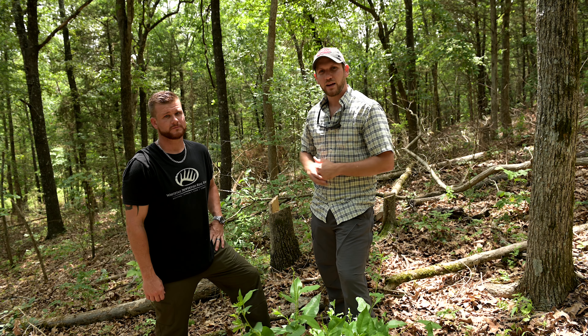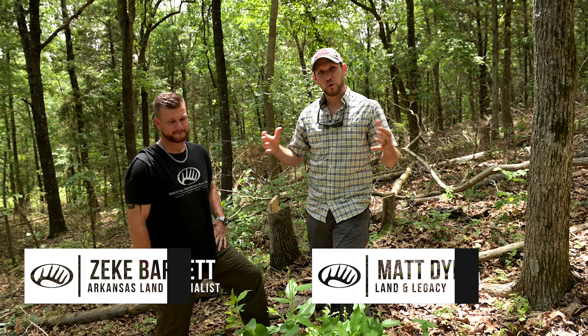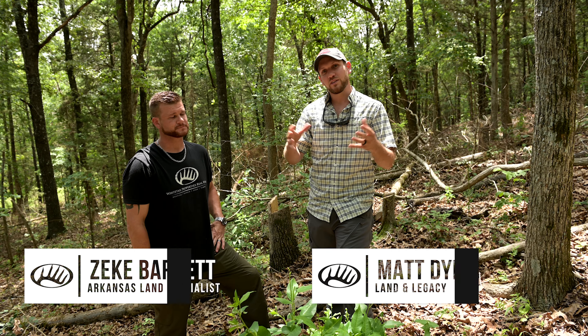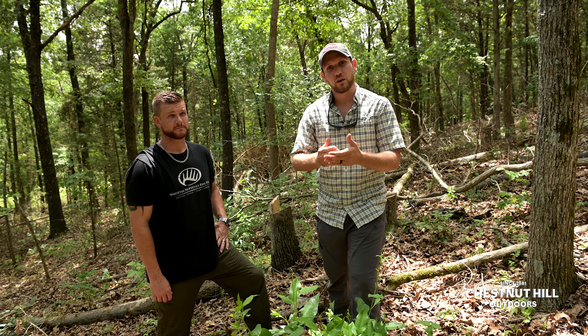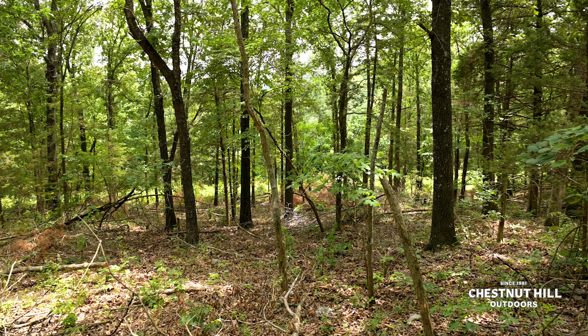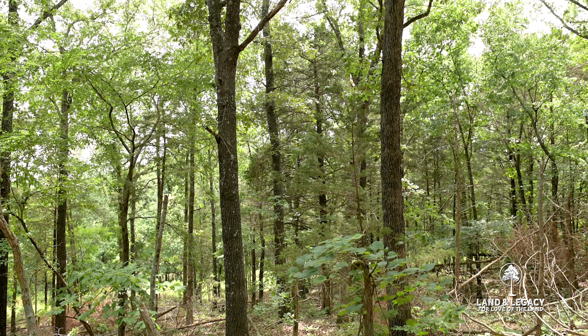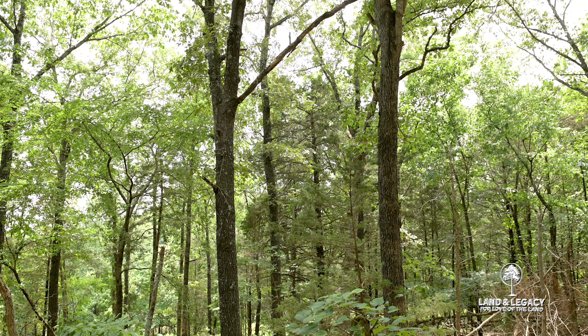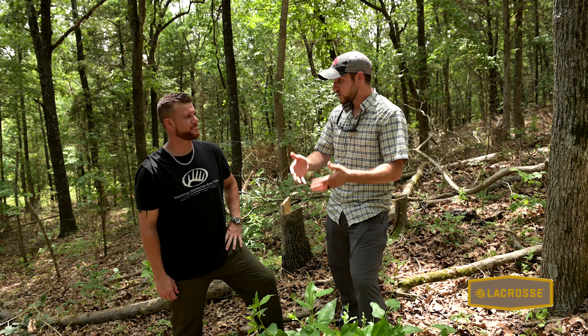Phase one has already been accomplished here in this timber stand improvement unit. Let's talk about phase two and what that's going to look like for the landowner. We're staying in northern Arkansas with Zeke Barrett of Whitetail Properties on his personal ground, staying in a timber unit. This is a south-facing slope dominated by white oaks, chinkapin oaks, black oaks, cherry, and assorted timber in the mid-story — a very common scene for northern Arkansas. So kind of talk about some of the work that you've done here just within this year.